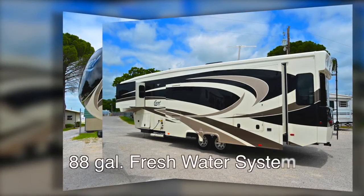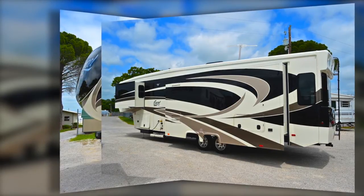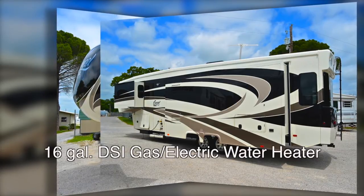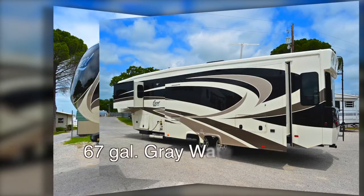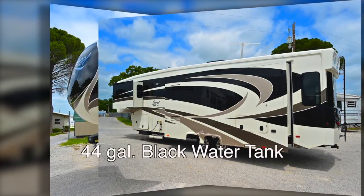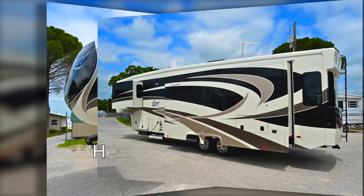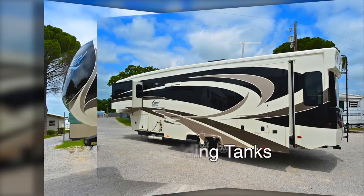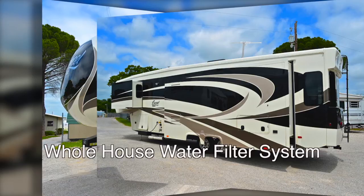Our 88-gallon fresh water system comes with tough PEX water lines. Our 16-gallon output gas-electric DSI water heater comes with a water heater bypass system. We provide a 67-gallon gray water tank and a 44-gallon black water tank. All holding tanks, valves, and water lines are actively heated by the furnace. Everything tastes better with our whole house water filter system as well.